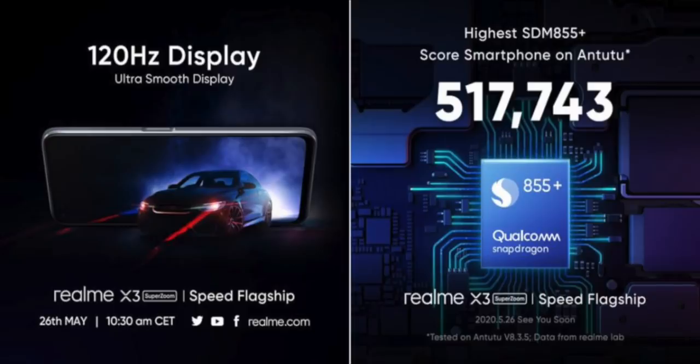The Realme X3 Super Zoom features a Snapdragon 855 Plus processor and a 120Hz refresh rate IPS LCD display. It also has a side-mounted fingerprint sensor.